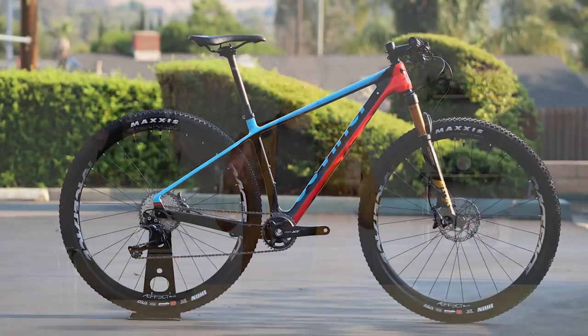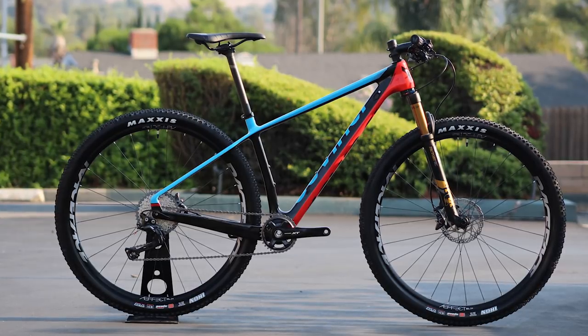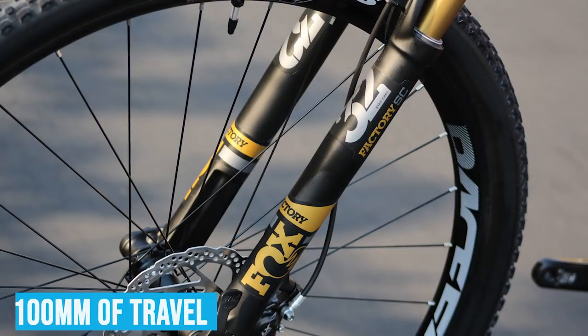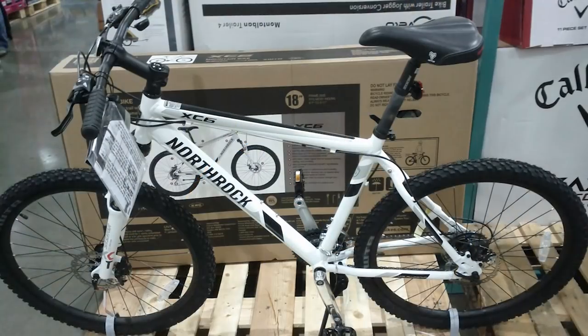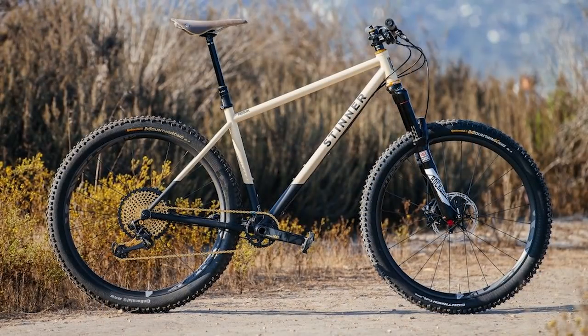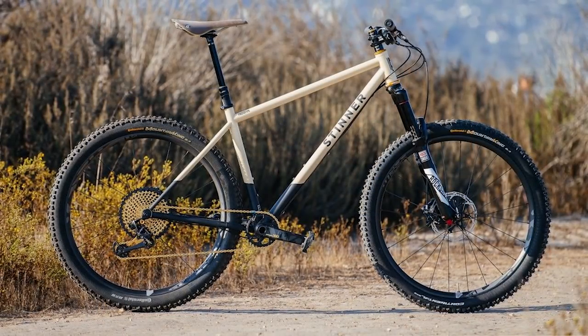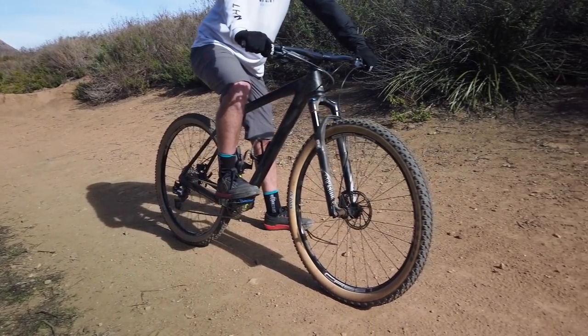The most common mountain bike out there is a cross-country bike. A hardtail cross-country bike slash general mountain bike — you're typically going to see about four inches of travel in the front fork, 100 millimeters. Those go anywhere from like 200 bucks at a department store all the way to $10,000, depending on the weight, the components, the material of the frame. So a hardtail is one of the most common bikes out there, and they're typically used for more smooth trails.